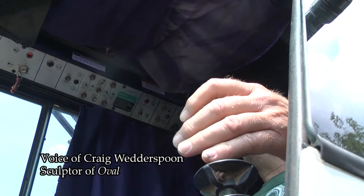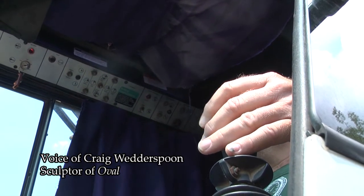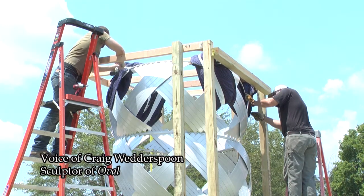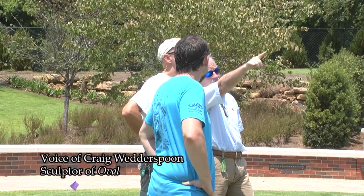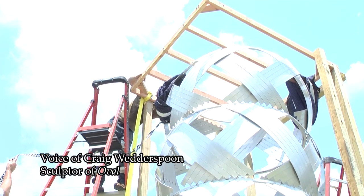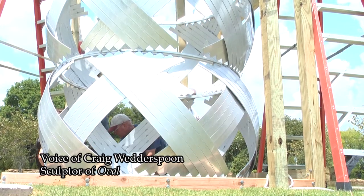I haven't done the calculations, but I probably got somewhere between 400 and 600 hours in that piece, just putting it all together. It's made of all aluminum — quarter-inch aluminum for the actual piece, and then the rings in between are all half-inch by one-inch aluminum flat bar that were bent and welded into rings.